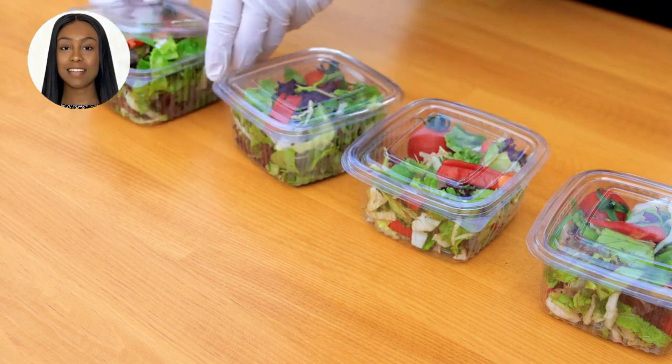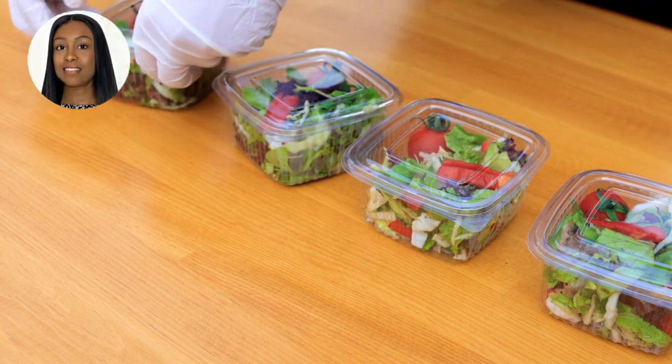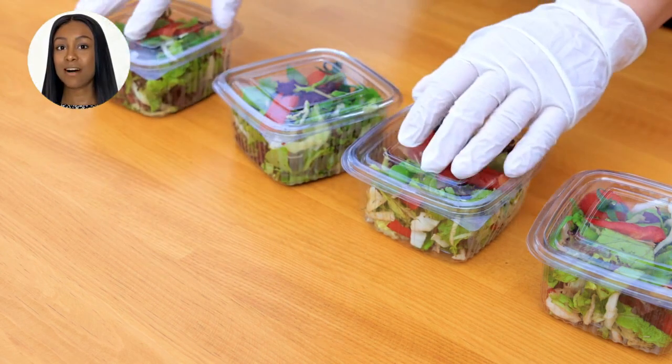Number 4 is Flax Seeds. These tiny seeds are rich in omega-3 fatty acids and lignans, which can help balance estrogen levels and support fibroid shrinkage. Number 5 is Ginger. The anti-inflammatory and analgesic properties of ginger make it provide relief from fibroid symptoms.